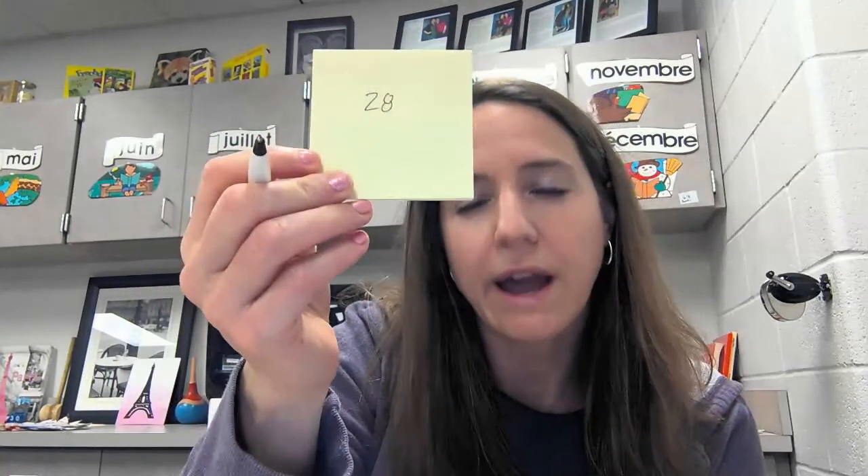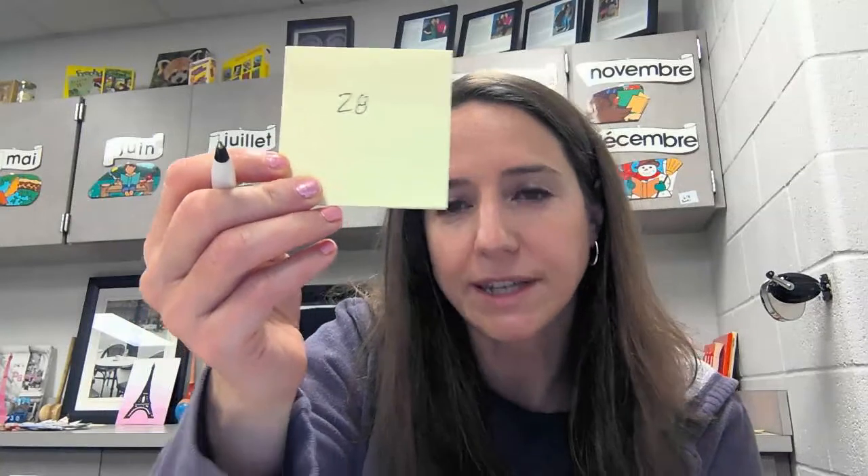So for example, if I say vingt-rit, you'll write vingt-rit like this. Sorry, I keep saying write — I mean type, obviously.